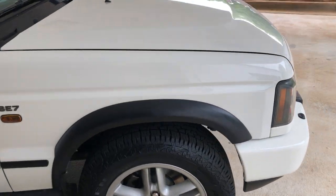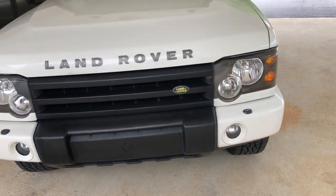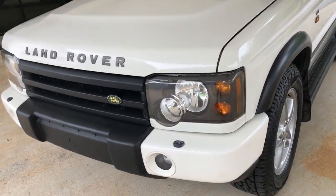Wheel flares are in excellent, excellent condition. Coming around the front — headlights, front bumper, everything in really, really terrific condition.